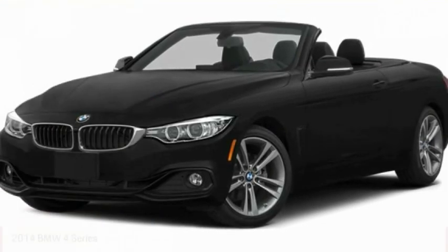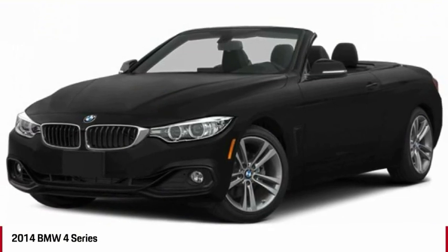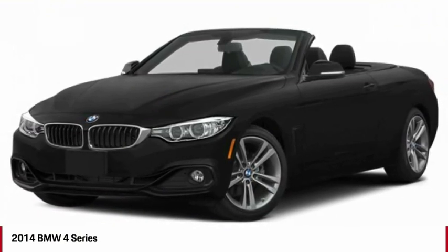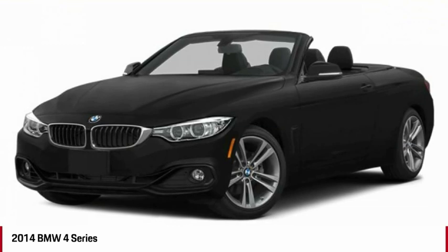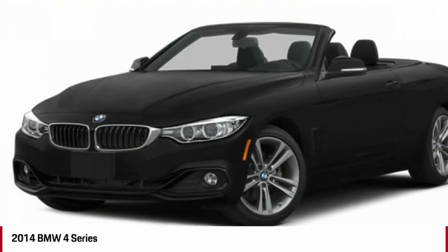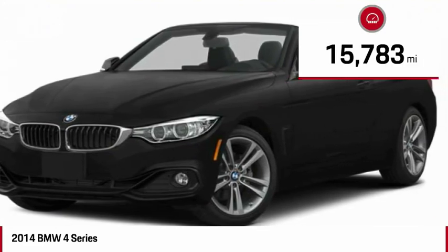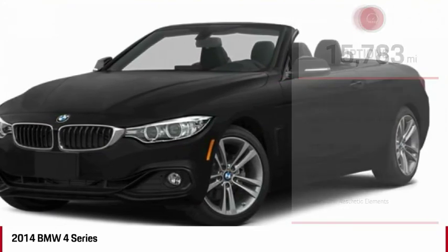Make a great choice today with the 2014 BMW 4 Series. The BMW 4 Series is a powerful machine which comes with impressive handling, upscale interiors, and it delivers on BMW's ultimate driving machine. This vehicle has less than 20,000 miles. Here are some of this vehicle's great options.